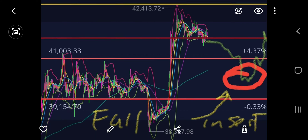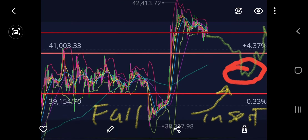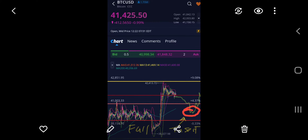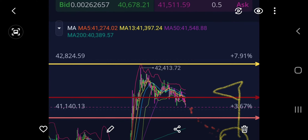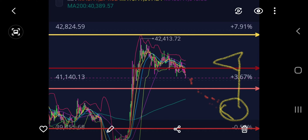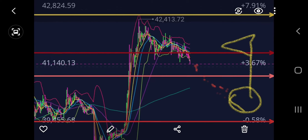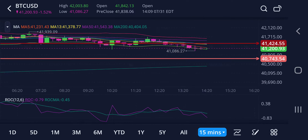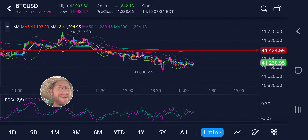BTC is having a little bit of an issue holding. I drew this out about an hour ago — this is what I'm looking for. Sold pretty heavily yesterday all the way from basically 41k up to about 42.3k. But this is what I'm looking to do: we're gonna get back in around this point here, which on the chart should bring us down just below 40,000.